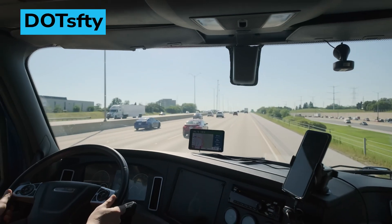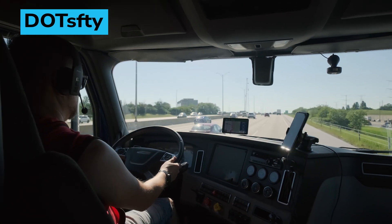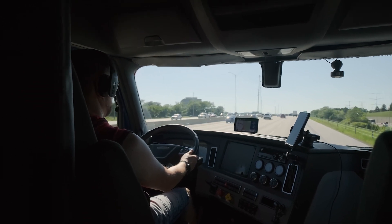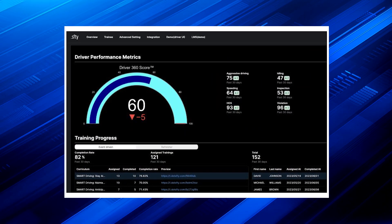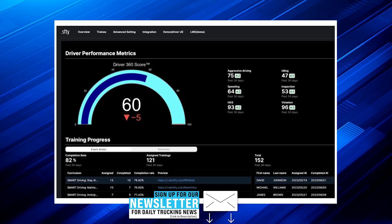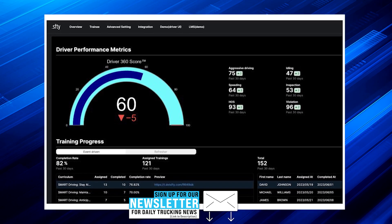DotSafety has released its automated driver training software aimed at helping safety managers of trucking fleets improve the safety and efficiency of truck drivers. The software integrates with existing driver and vehicle tracking platforms, pulling together vital data to provide a 360-degree driver behavior analysis.